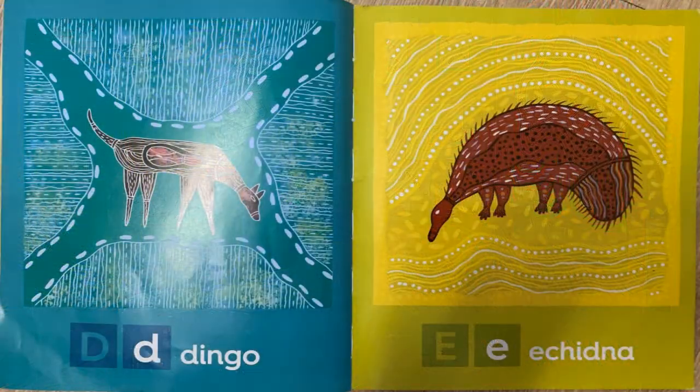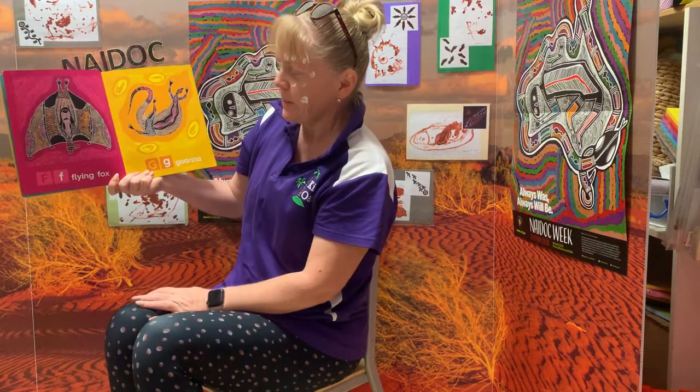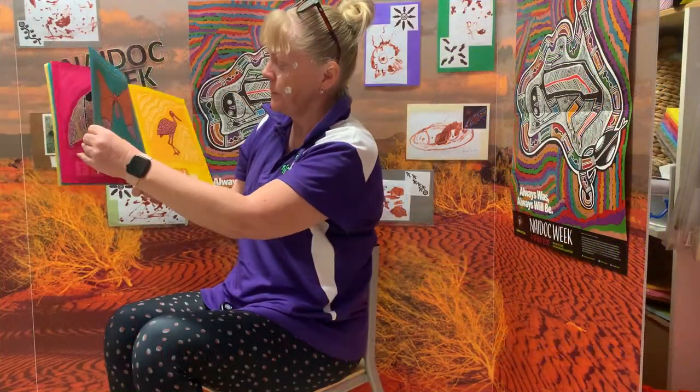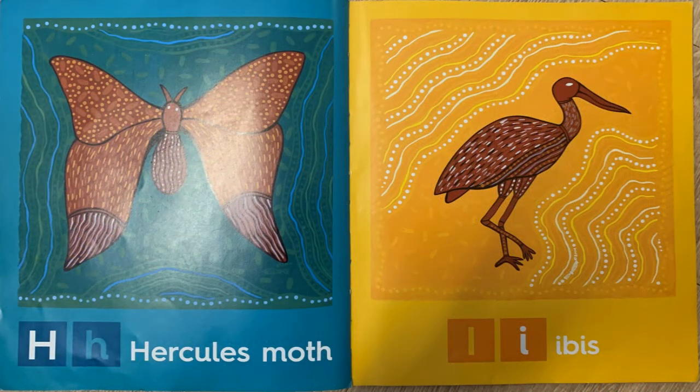D is for dingo and E is for echidna. We have F for a flying fox and G for goanna. H is for hercules moth and I is for ibis.